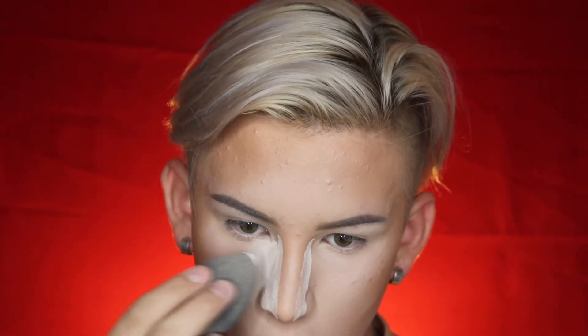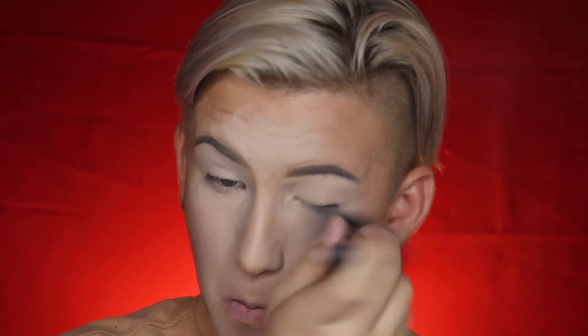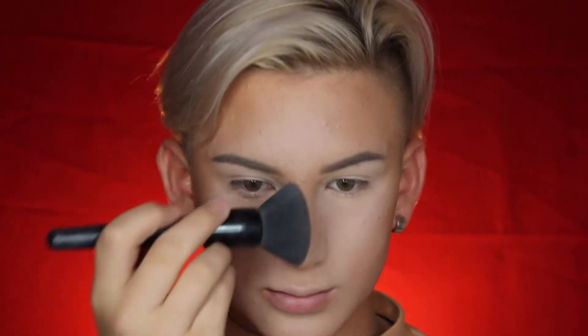Now I'm going in with baking and I'm going to leave this on for about a good five minutes and I'll come back right after. Okay, I'm back. As you see, I'm kind of pressing the powder into my skin when I'm wiping away, but also dusting away.